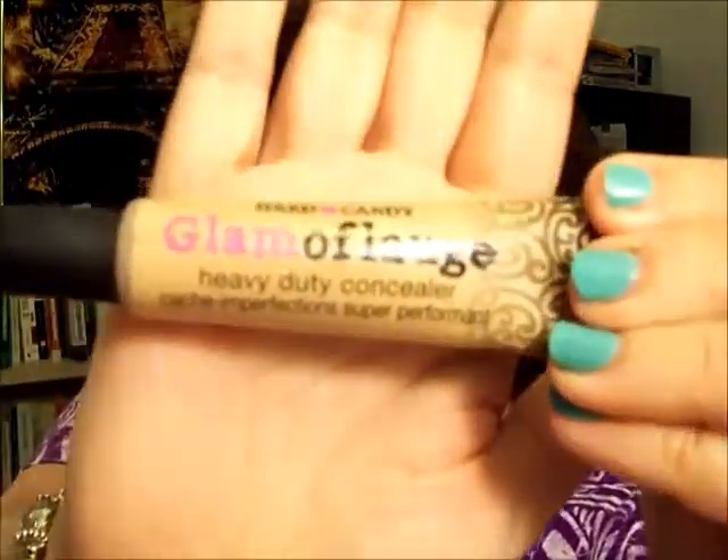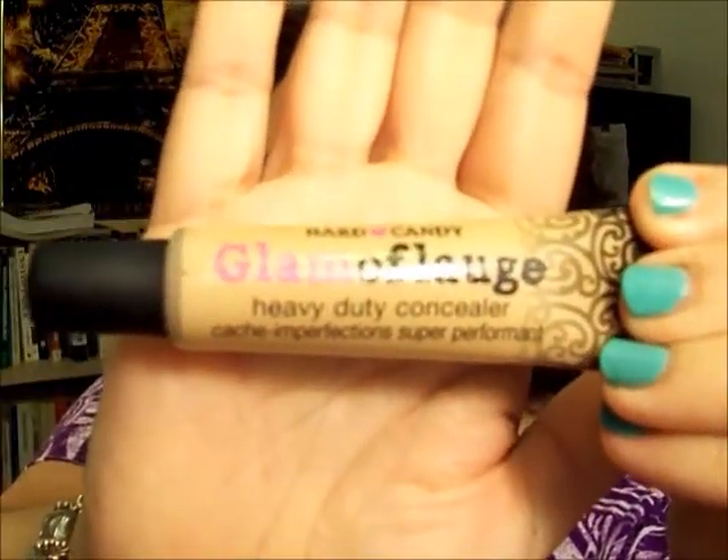So we're just grateful — property can be replaced, people can't. That's my little update on that. Now I'm here today to do a review on a product that I promised a couple people I would do. It is the Hard Candy Glamoflauge Heavy Duty Concealer.